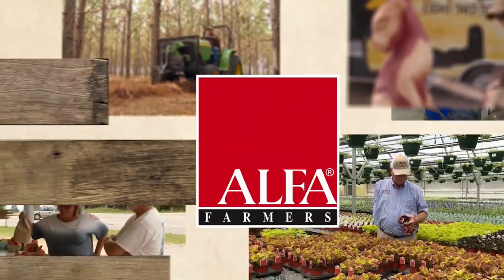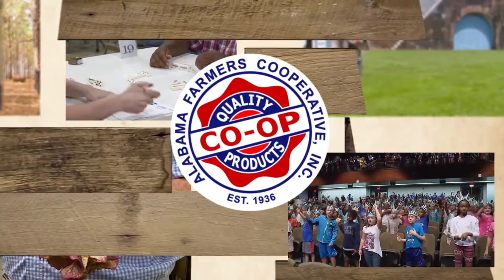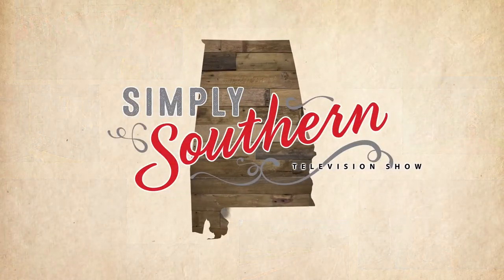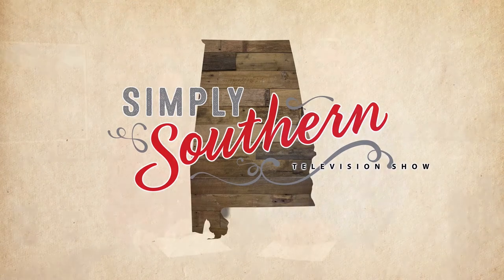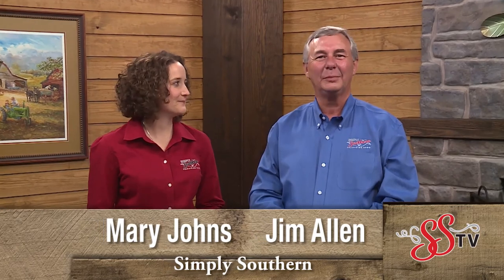The Alabama Farmers Federation and the Alabama Farmers Cooperative proudly present Simply Southern, with your hosts Jim Allen and Mary Johns. Hello and welcome to Simply Southern. I'm Mary Johns. And I'm Jim Allen.